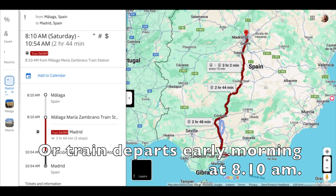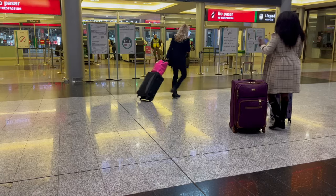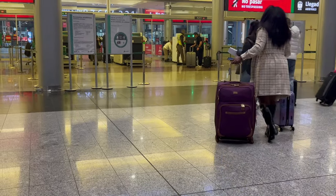Our first class journey — or Infinita class — is with Spanish train operator Aureo. The journey from Malaga to Madrid Atocha takes only two hours and forty minutes with only one stop at Cordoba, and the distance is around 528km. We now go through baggage security before we board and get to our platform.